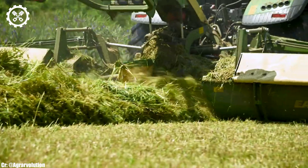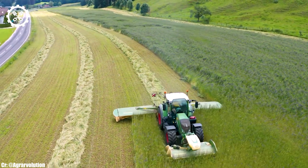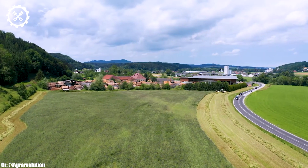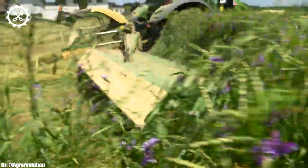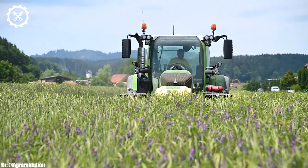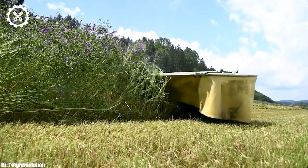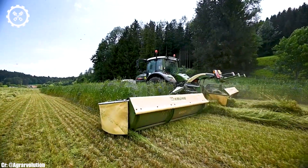One of the key highlights of the FENDT 724 is its cutting-edge Vario transmission, which offers infinitely variable speed control for seamless operation. This not only boosts productivity but also enhances fuel efficiency, reducing the overall operational costs. The tractor's hydraulic system provides precise control over various implements, ensuring optimal performance across a wide range of tasks.